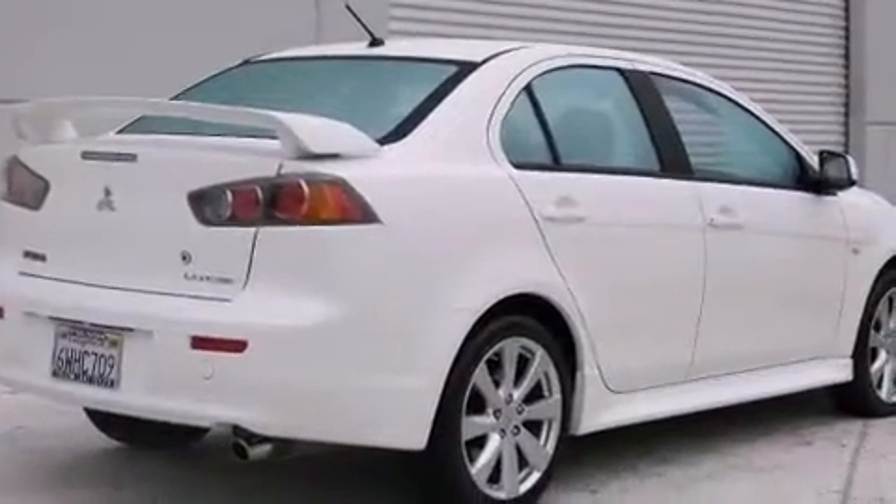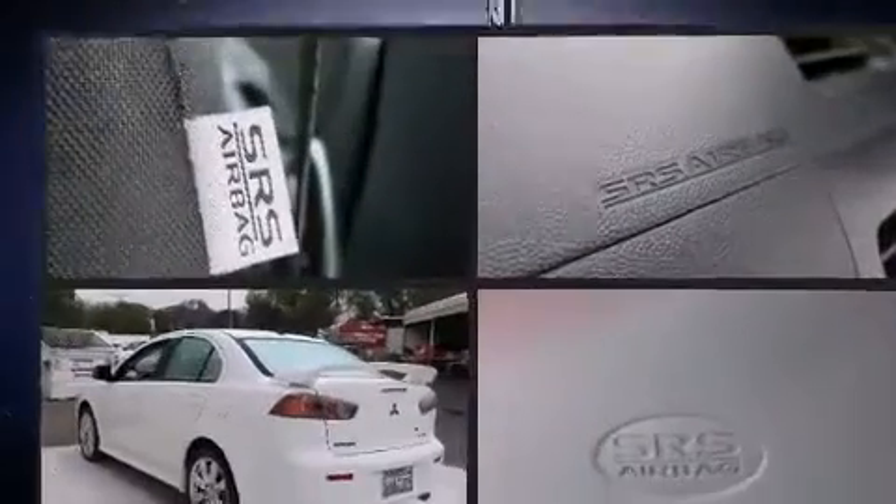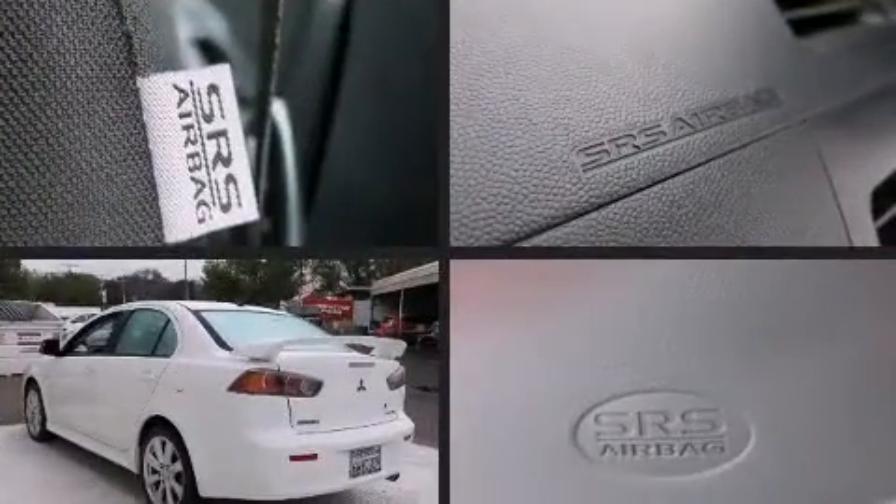Mitsubishi infused the interior with top-shelf amenities such as variably intermittent wipers, an automatic dimming rear-view mirror, an outside temperature display, front fog lights, remote keyless entry, and a split-folding rear seat.